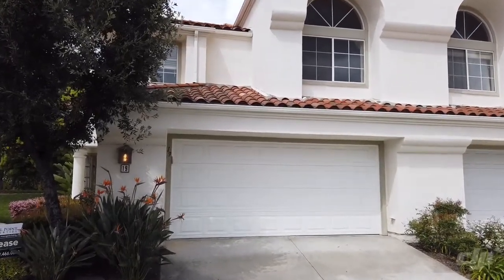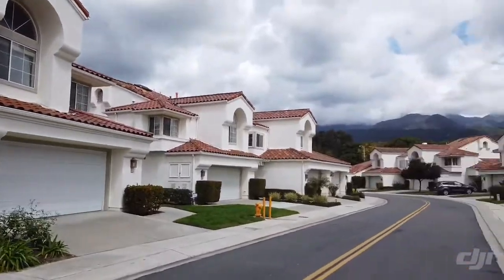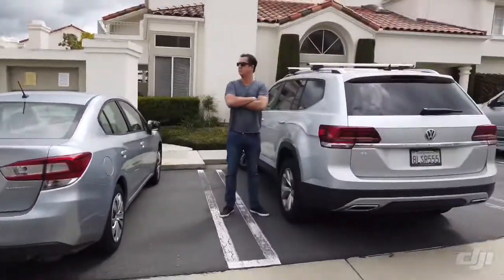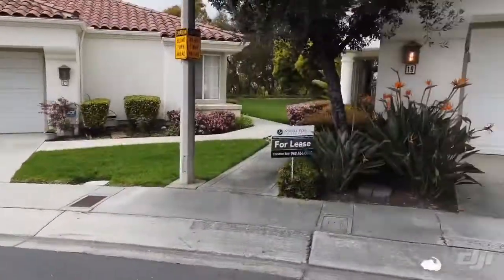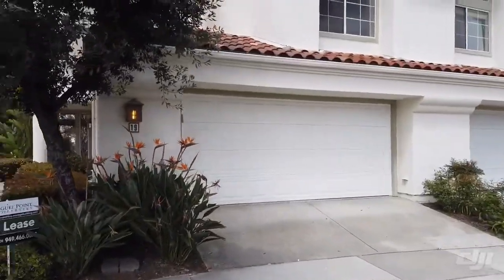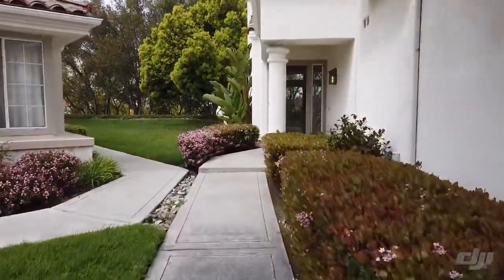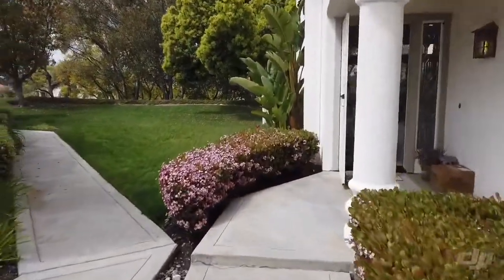This is 19 Caymaria. Here's the street that it's on. There's some guest parking here, and we've got a two-car garage. The entry is nice because you've got this green belt to the left here.